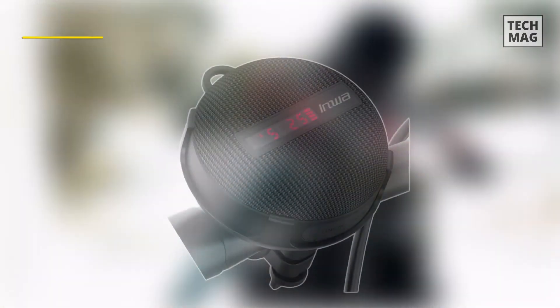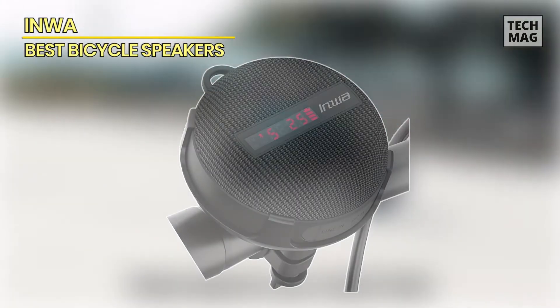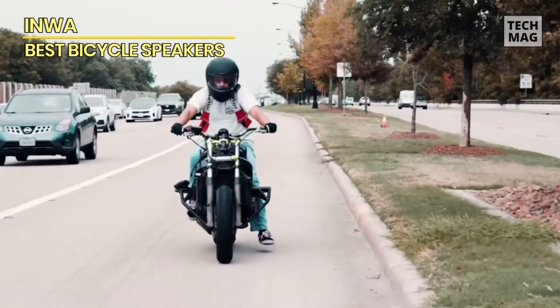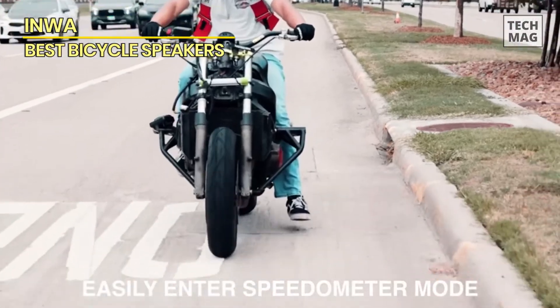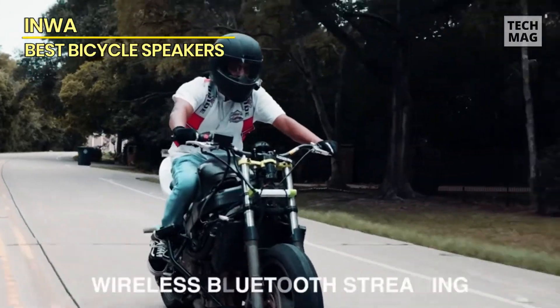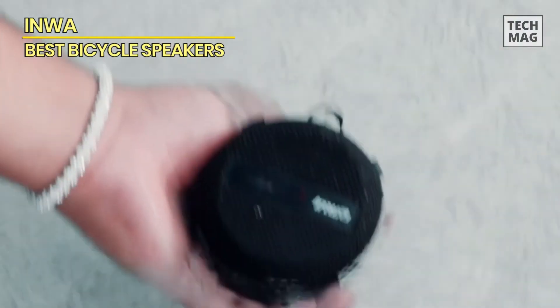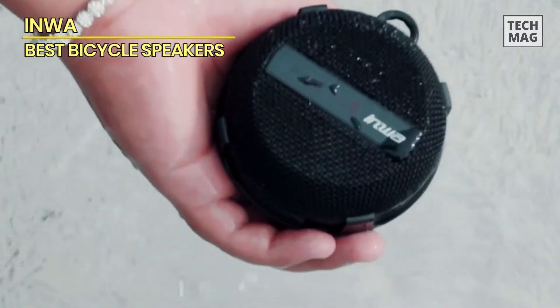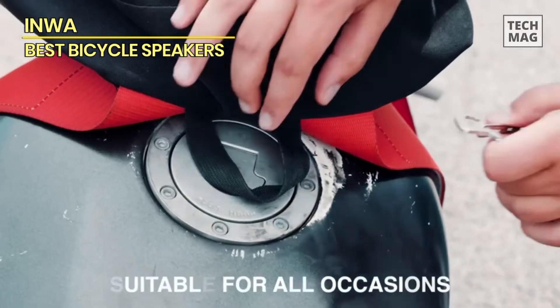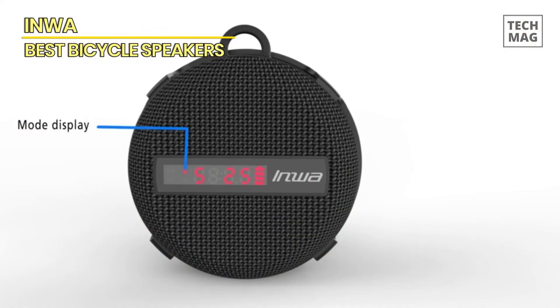Inwa. The Inwa Bluetooth Speaker for Bikes is a wireless portable speaker designed for outdoor activities such as cycling, hiking, and sports. It offers excellent sound quality, allowing you to fully enjoy your favorite music while on the go. With its long battery life of 8 to 12 hours, you can enjoy hours of uninterrupted music without worrying about running out of power. The speaker is easy to use and comes with a bike holder, making it convenient to attach to your bicycle or backpack. It also features a built-in microphone, allowing you to take hands-free phone calls while on the move.